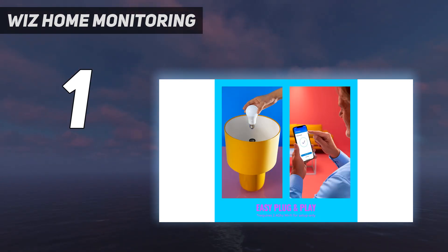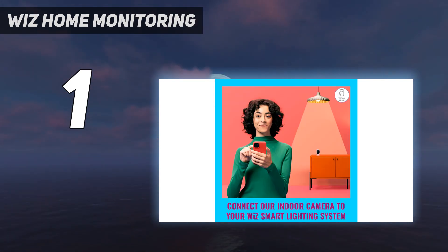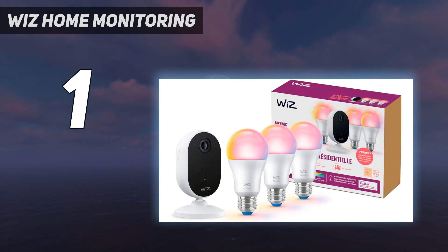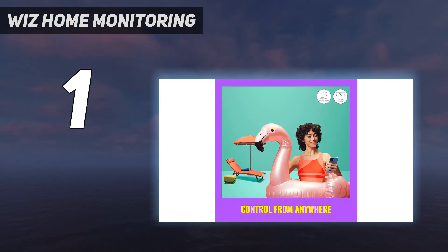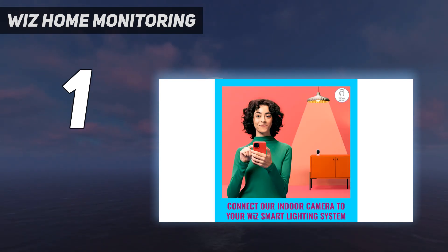You also have a lot of customization available without a subscription, though a subscription will offer 30 days of cloud storage, activity zones, and manual recording. The WIZ Indoor Camera also comes with some interesting features including SpaceSense, which works in conjunction with other WIZ lights to detect motion wherever you have the camera set up. Lastly, this security camera is compatible with Matter, Alexa, Google, and SmartThings, so you should be able to pair it with just about any smart ecosystem.